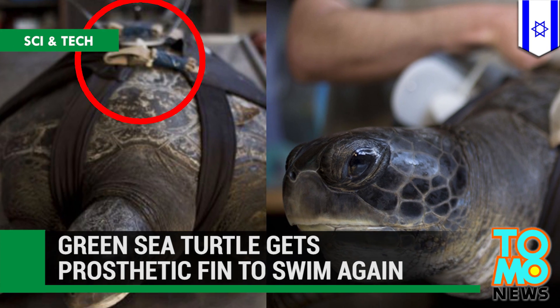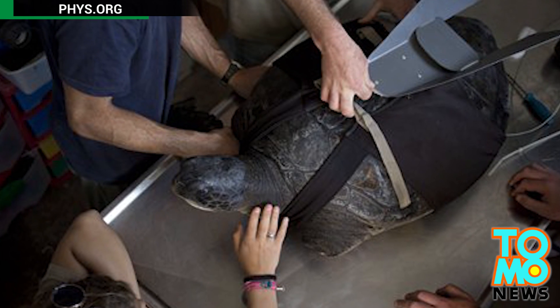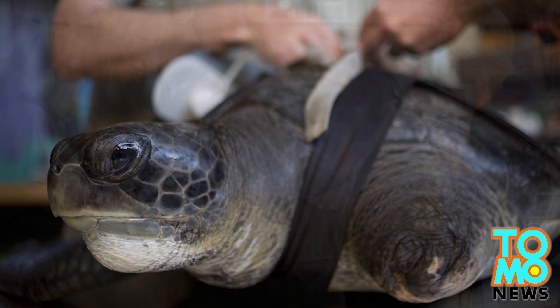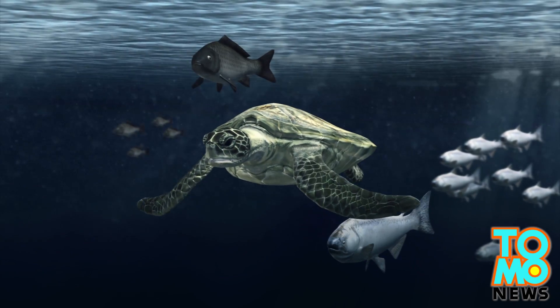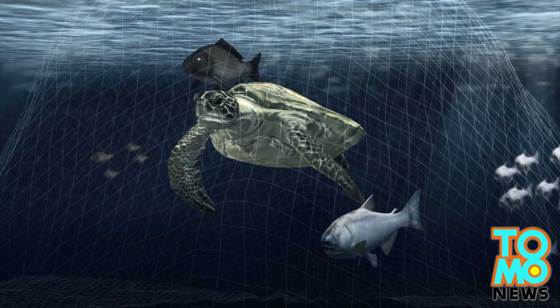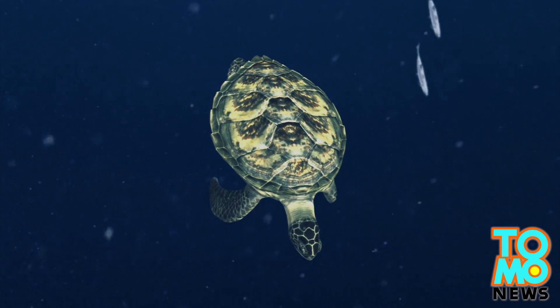An injured green sea turtle can swim again after scientists came to its help with a prosthetic fin. A green sea turtle that had to have two flippers amputated after sustaining severe damage has regained the ability to swim with the help of a revolutionary prosthetic fin. Israeli scientists decided to help the injured turtle after it was trapped by a fishing net in the Mediterranean Sea. The male turtle's left side flippers were so badly damaged that they were deemed beyond repair and had to be amputated.